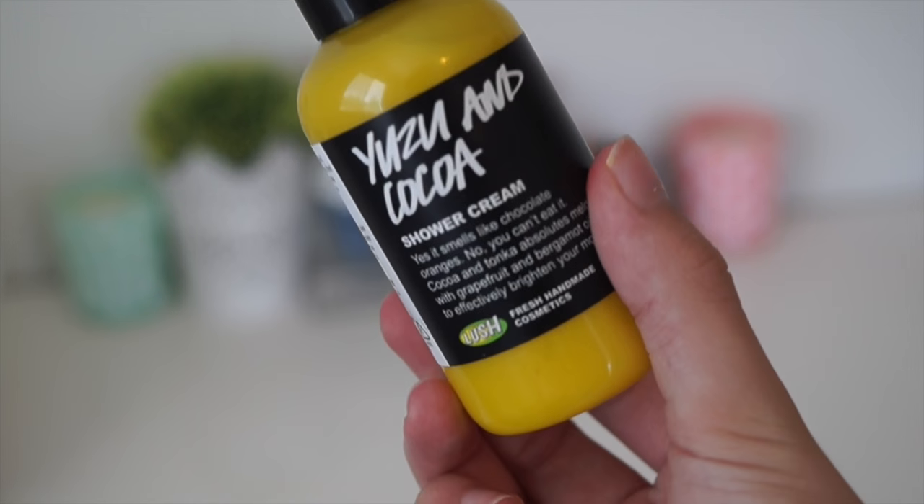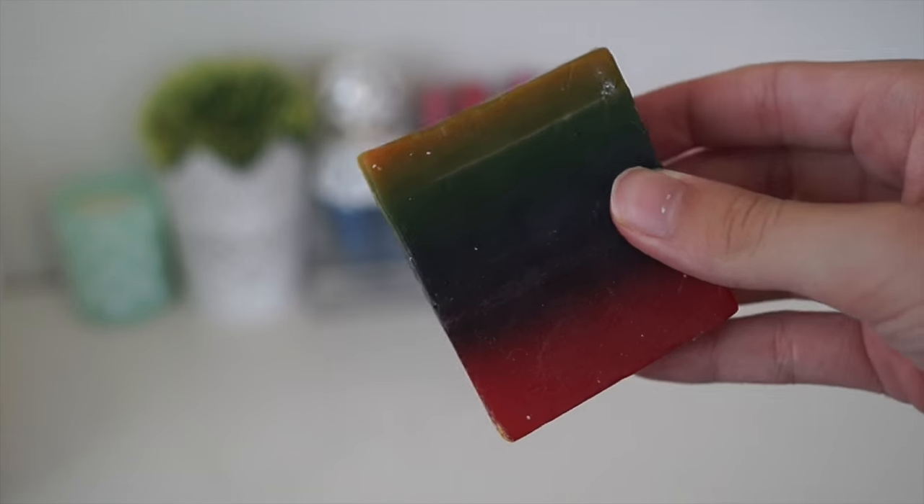I'll start with the shower cream I got, which is the Yuzu and Cocoa Shower Cream. It says 'yes it smells like chocolate oranges, no you can't eat it' — cocoa and tonka with grapefruit and bergamot oils to effectively brighten your mood. It really does smell like chocolate orange. This was $10.50. I then picked up a soap, which is rare for me — it's the Leia Cake Soap. It's a multicoloured soap containing five real fruit juices: grape, orange, pineapple, blueberry, and raspberry. The product smells oh my gosh amazing. It's 122 grams of soap, smells so good, looks so pretty, and I can't wait to use it.